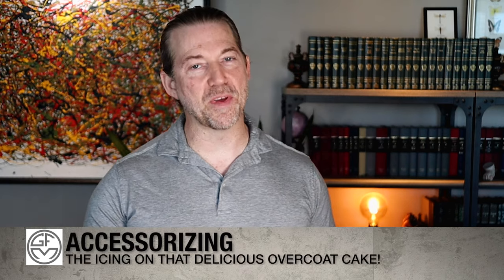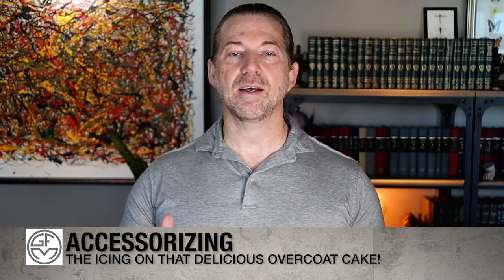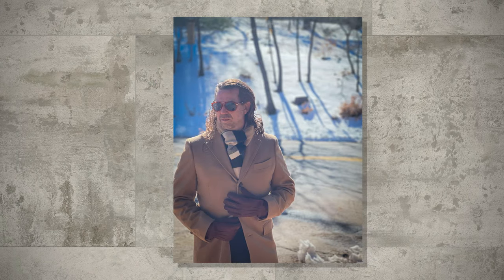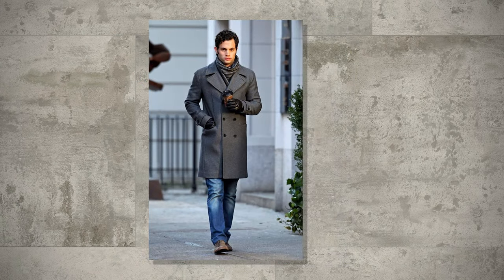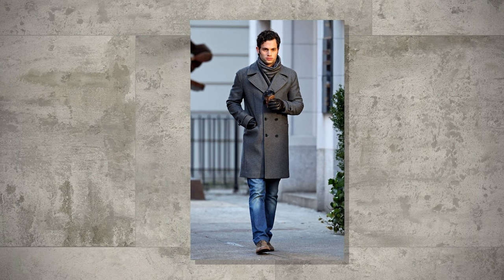It's all about expressing yourself while staying true to the season's vibes. No winter ensemble is complete without the right accessories. Scarves, gloves, and hats not only keep you warm but also add an extra layer of style. Choose contemporary colors, patterns, and textures to enhance your overall look. Accessorizing is the secret weapon to elevate your winter style game — it's the little details that make a big difference.